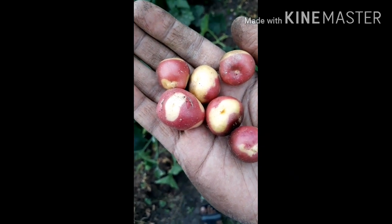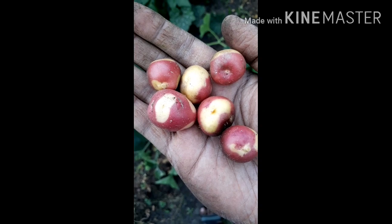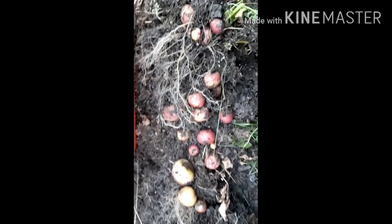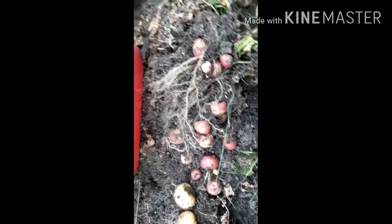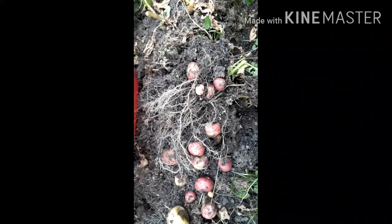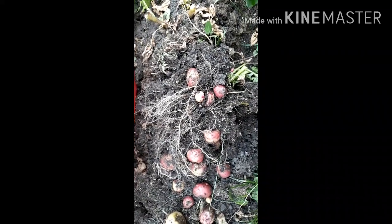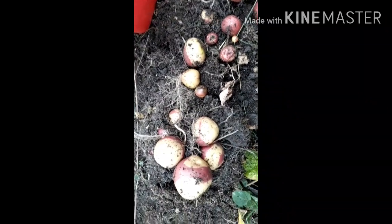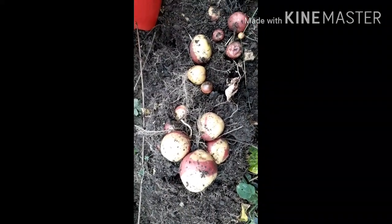Alhamdulillah, these are beautiful proper Bangladeshi potatoes grown in the UK. These were the ones that were just sticking out the ground so I'm just going to start digging now. Alhamdulillah, just turned over some soil. And you can have all the money in the world but I don't think there's a better feeling than harvesting potatoes. It just feels really good when you don't know what's underneath the ground. Alhamdulillah, a gift from Allah.